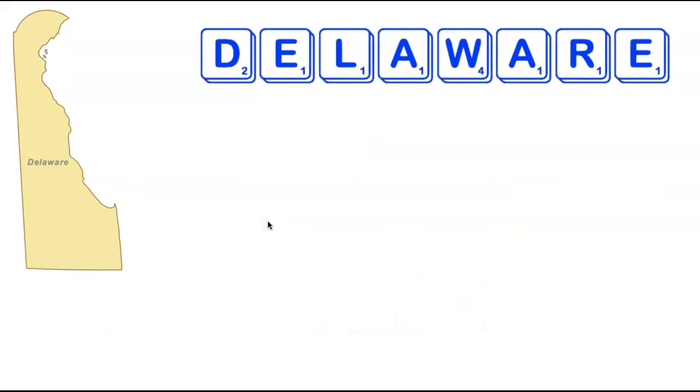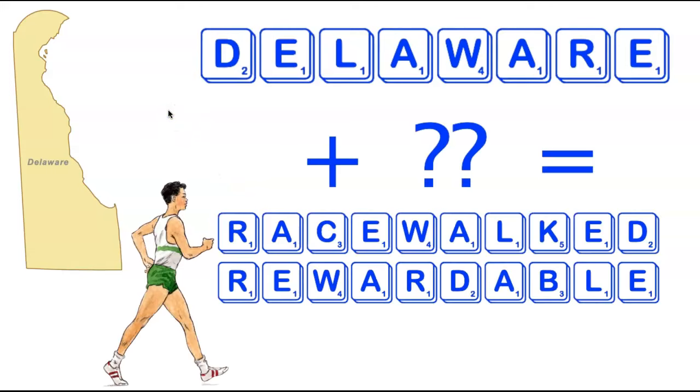We're now going to move just a little bit down the Interstate 95 corridor to the state of Delaware. Delaware is another very small state by area with eight letters. Unlike Connecticut, there are numerous words using all the letters in Delaware. The shortest words add two letters, making them 10 letters long, and there are two of them: Racewalked and Rewardable. Pretty fun 10-letter words that can be made from the letters in Delaware.